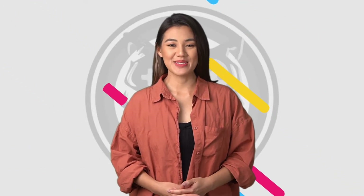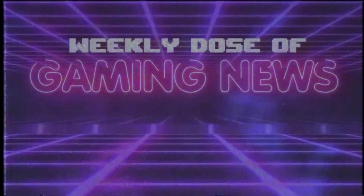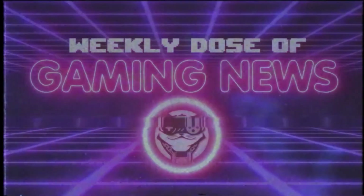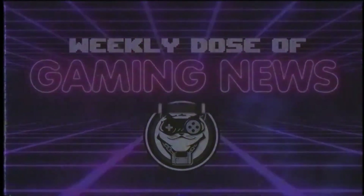Hi guys, Alexi here and I'm back with more weekly gaming news from Megacat Studios. Now it's almost the end of the month, but we've got a few retro gaming news stories to wrap things up with a bang.